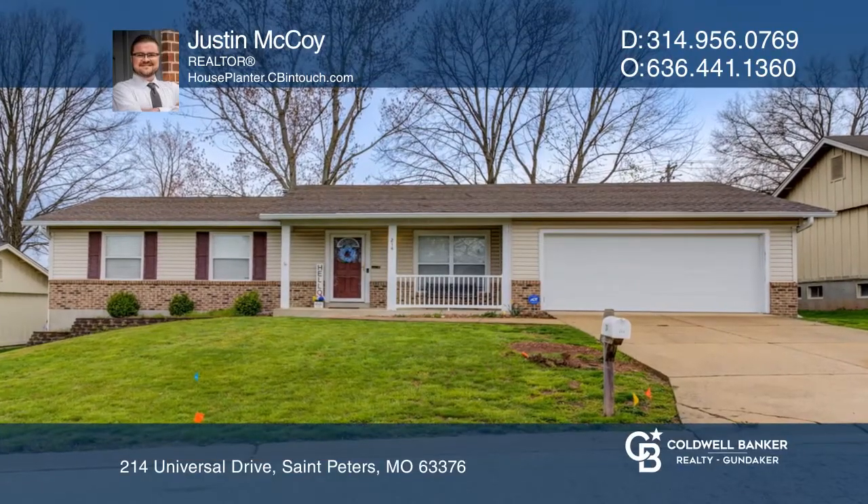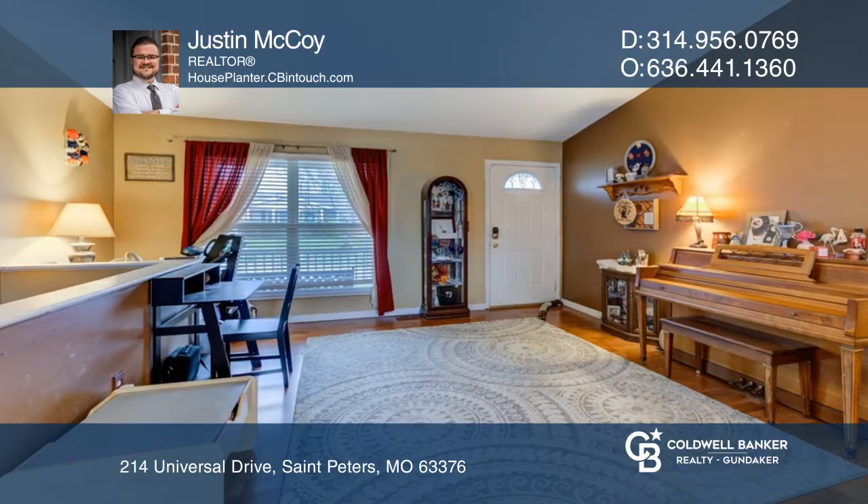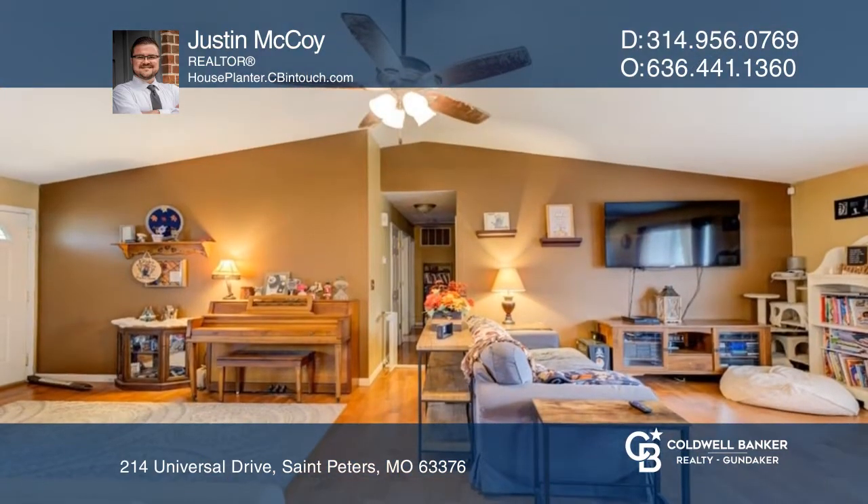Welcome to this great three-bedroom and two-bath ranch. Upon entry, you're greeted by an airy and spacious living room with high vaulted ceilings.